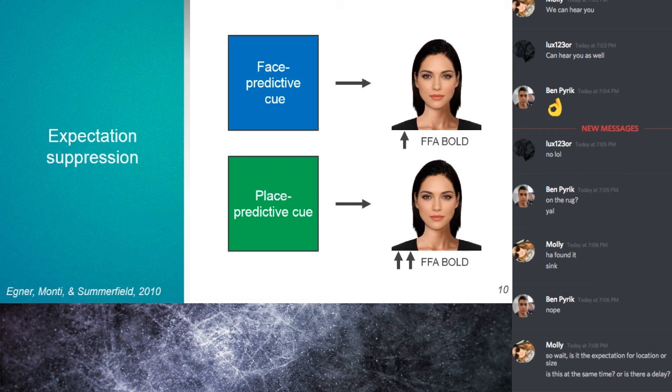One thing these models aren't incorporating — which the authors say is important — is that the visual system is hierarchically organized: the size and complexity of receptive fields increases with subsequent processing stages. There's also the fact that neural messages feed forward from early visual cortex to FFA or later areas, but also backwards — from FFA back to early visual areas. These backwards projections often outnumber forward projections by a large margin, and this is also not taken into account by the two proposed models.